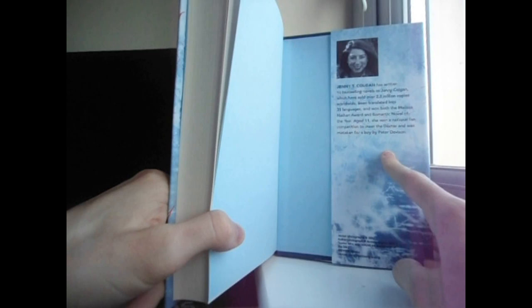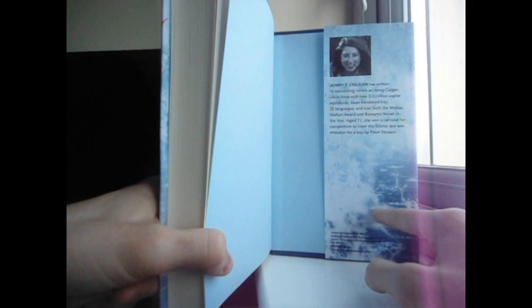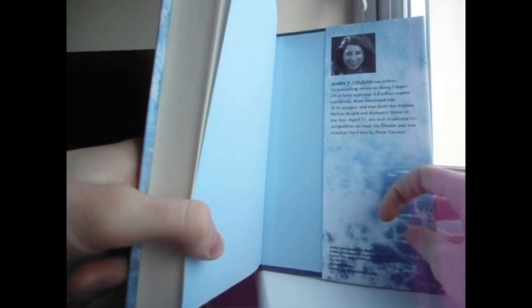Jenny T. Colgan — then you've got a bit about her. Jenny T. Colgan has written 16 best-selling novels as Jenny Colgan, which have sold over 2.5 million copies worldwide, being translated into 25 languages and winning both the Melissa Nathan Award and Romantic Novel of the Year. Age 11, she won a national fan competition to meet the Doctor and was mistaken for a boy by Peter Davison. All of this is set against this kind of icy computer coding background.